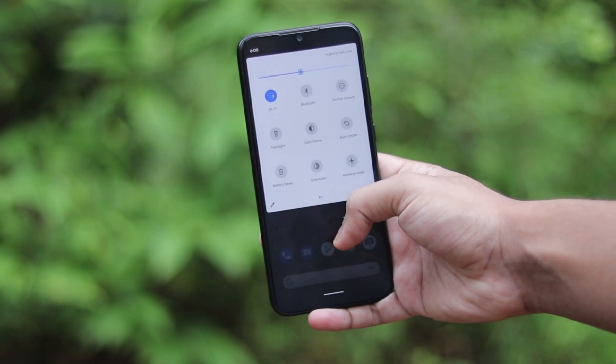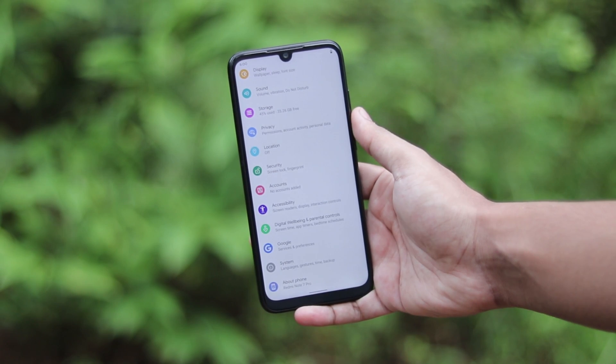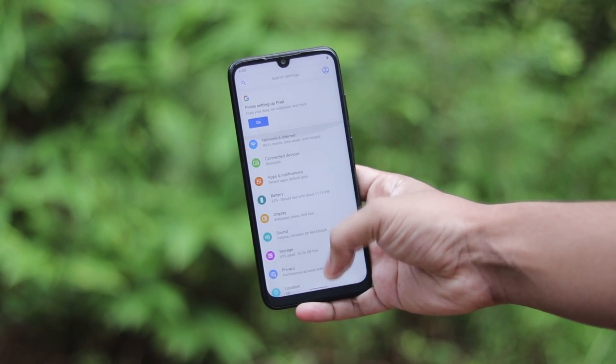Welcome back to another video. In today's video I'm going to show you how you can update your Redmi Note 7 Pro Violet to Android 10 running a Pixel skin.